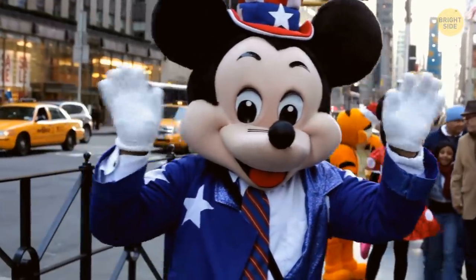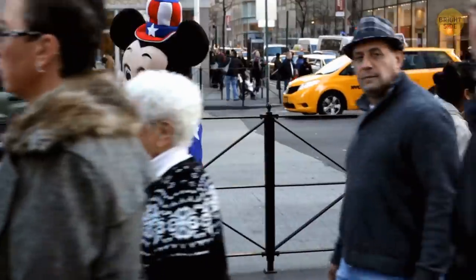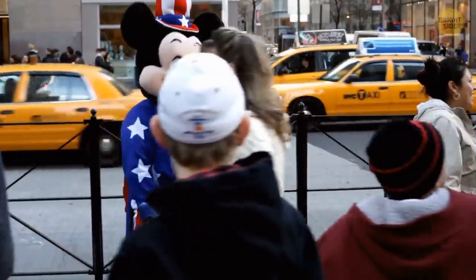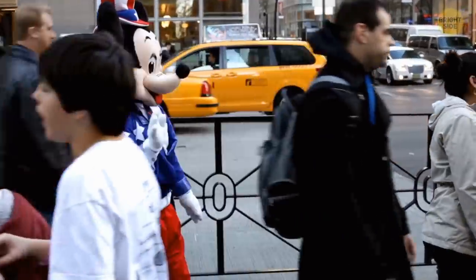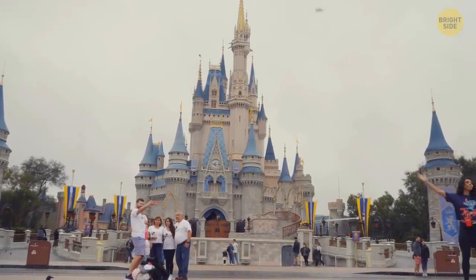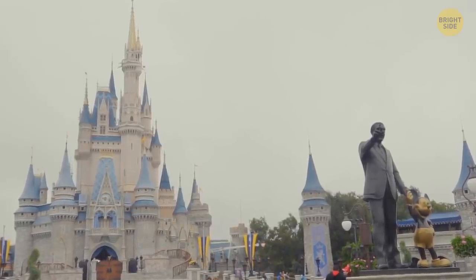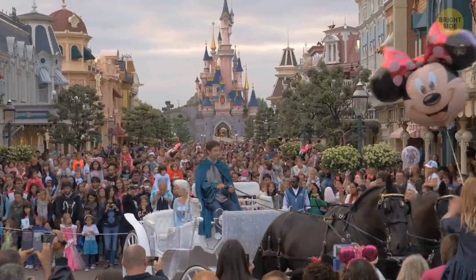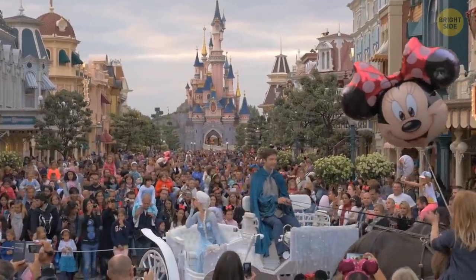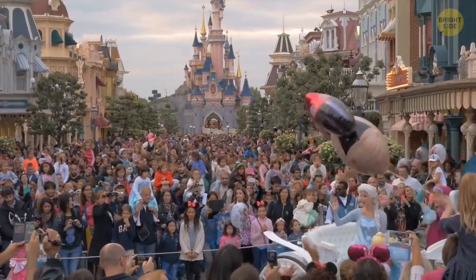There are hidden Mickeys all around the park. One of them is just before the biggest drop in Splash Mountain — if you pay close attention, you'll see his profile and nose sticking out. The Magic Kingdom at Disney World is built on the second floor of the park, right above the utility corridors, but it's such a gradual incline you probably won't even notice it. You'll need to take either the ferry or the monorail across the Seven Seas Lagoon to get there.